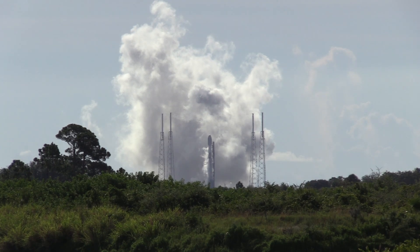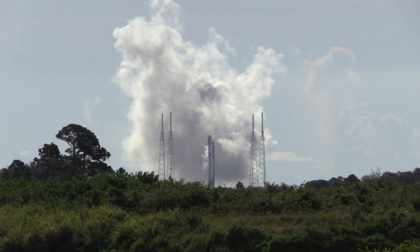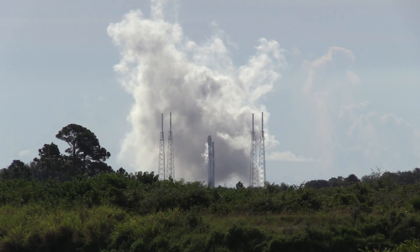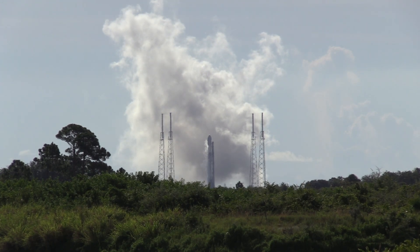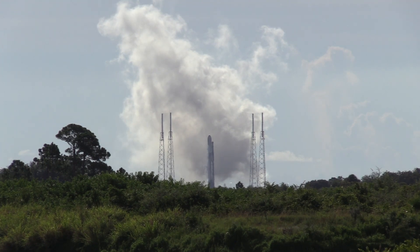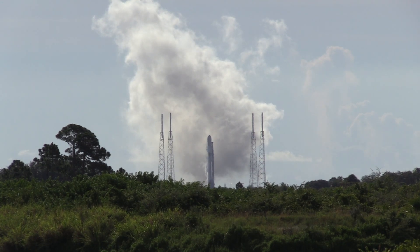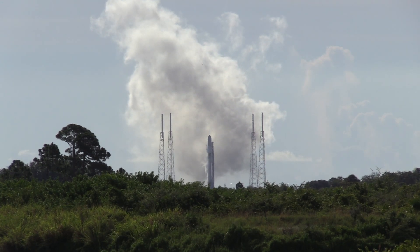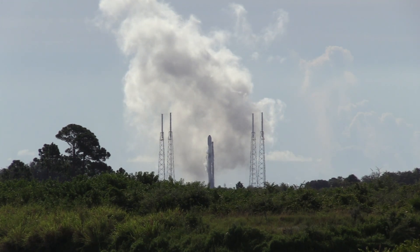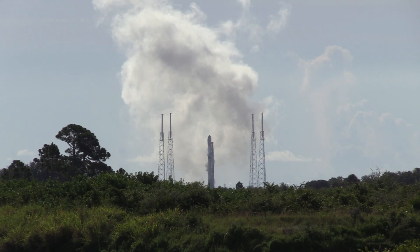That's 2:22 a.m. Sunday UTC. The forecast from the U.S. Space Force's 45th Weather Squadron shows an iffy weather forecast, with a 60% probability of weather preventing the launch at 10:22 p.m. Eastern time. SpaceX will have a backup opportunity later Saturday night if the weather is no-go at 10:22 p.m. At least two instantaneous launch opportunities are expected Saturday night — 10:22 p.m., and then a second opportunity between an hour and an hour and a half later.